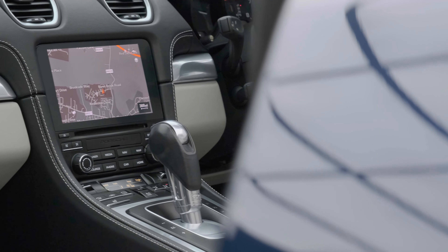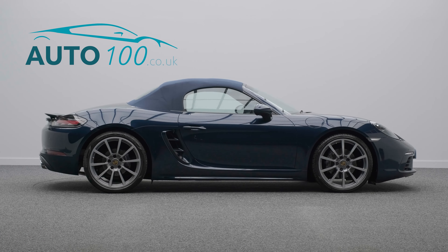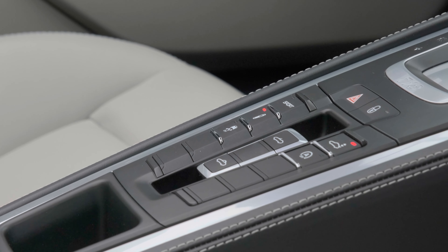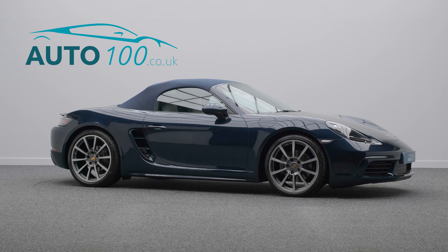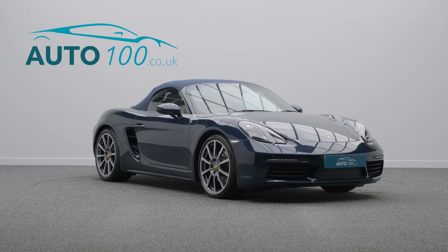This highly desirable driver's car benefits from electrically adjustable sports seats with heating function, Bose audio system, reverse camera, satellite navigation, sports tailpipes, rollover bars painted in exterior colour, heated multifunction steering wheel, park assist front and rear, and so much more.